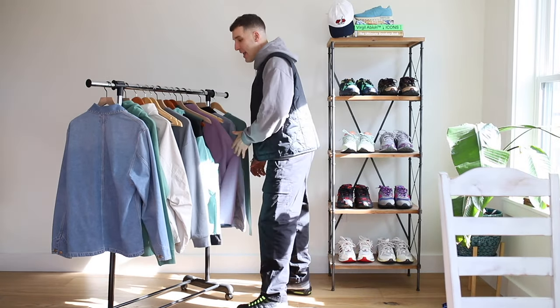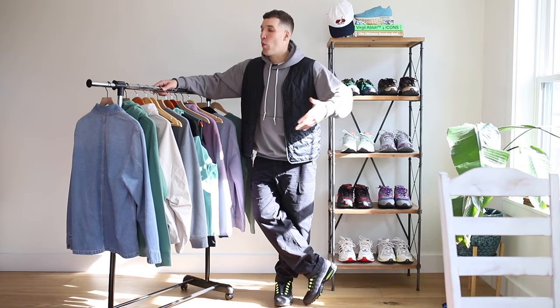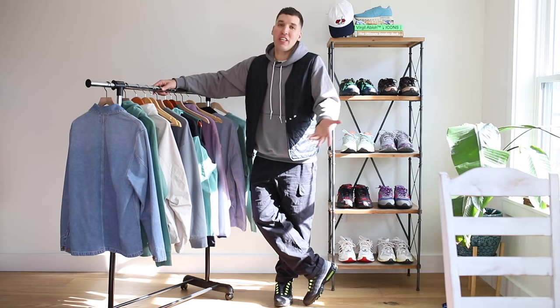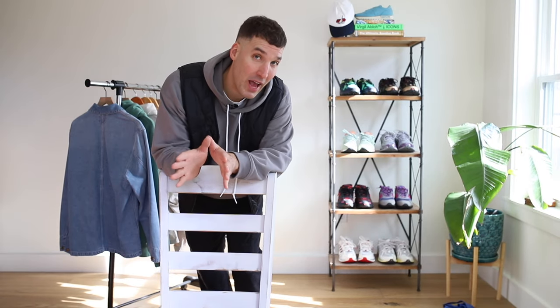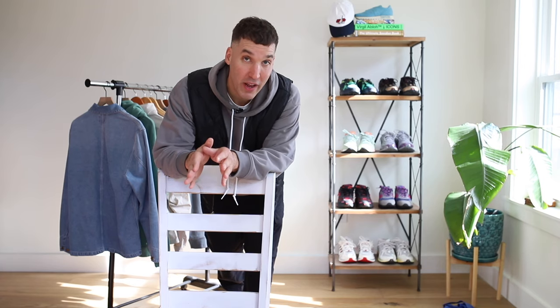Top 10 spring essentials — and by now you know when I say 10, it's never just 10. Here in New England we have a good transition into summer, a true spring if you will. So keep that in mind.